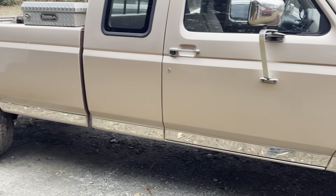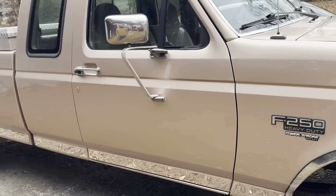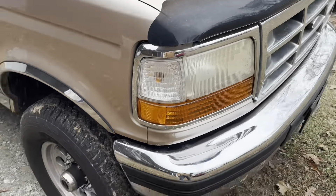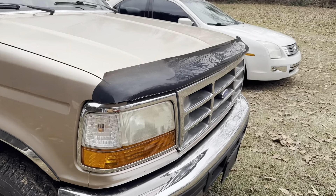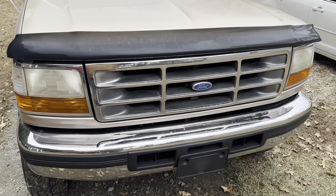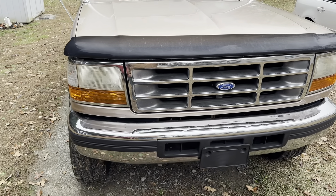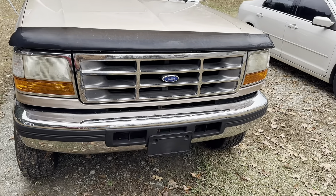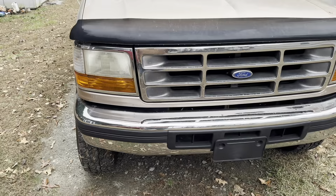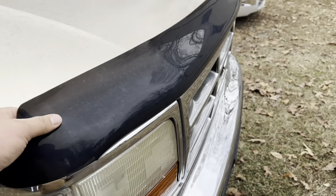We're hopefully going to get a four-inch straight pipe put on it so it can breathe a little better and sound like this thing ought to sound. She's real clean — you can see it shining. I like my stuff to stay clean, but I use it as a truck so that's what it's made for. It's not a pavement princess — it does go off road. More stuff to change: probably going to put new headlights in it, might do something with that grille.